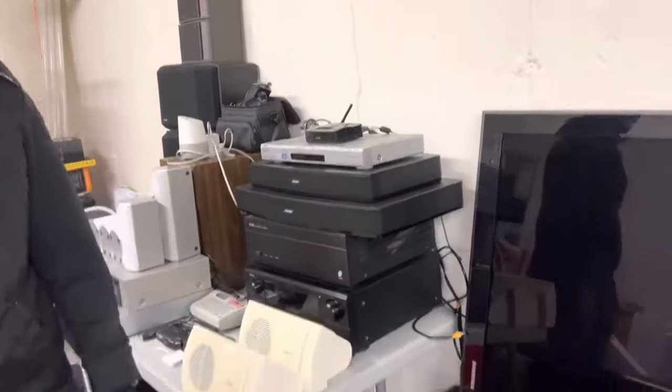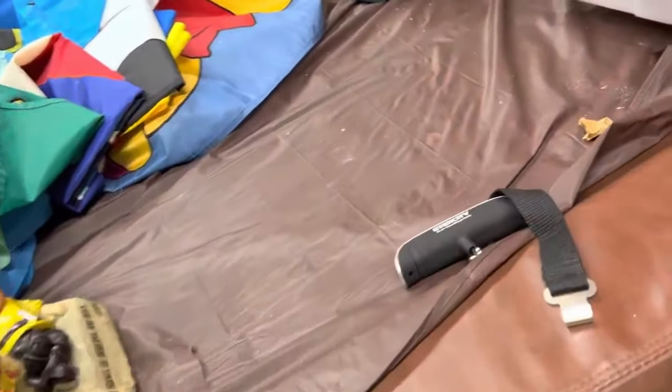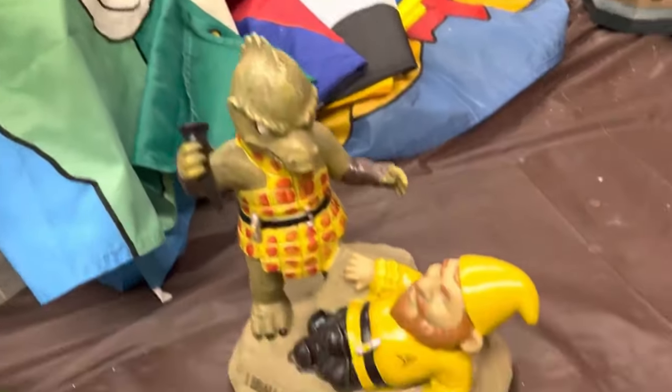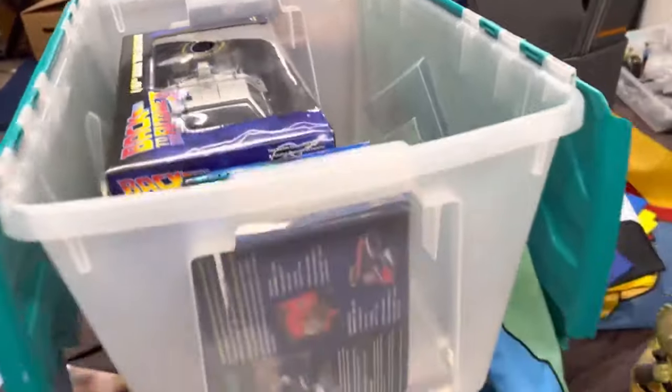A lot of bows, as Phil was saying. Electronics over here. A Star Trek vault — is that an actual vault in there?